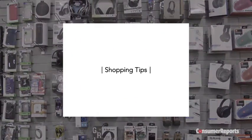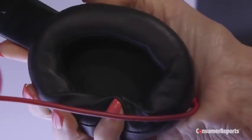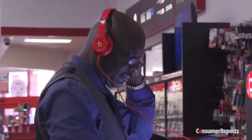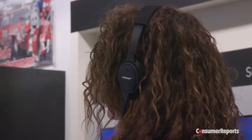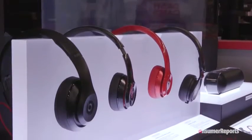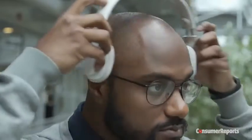Consumer Reports ratings and recommendations are an excellent start when shopping for headphones, but sound quality and comfort are very personal. Our experts say it's important to find a pair that fits well and also sounds good to you. So listen to the type of music you like with a variety of headphones to compare. And remember, it's always a good idea to check out warranties and return policies before making a purchase. We're a not-for-profit — we pay for all of the items we test and accept no advertising. Thanks for your support.